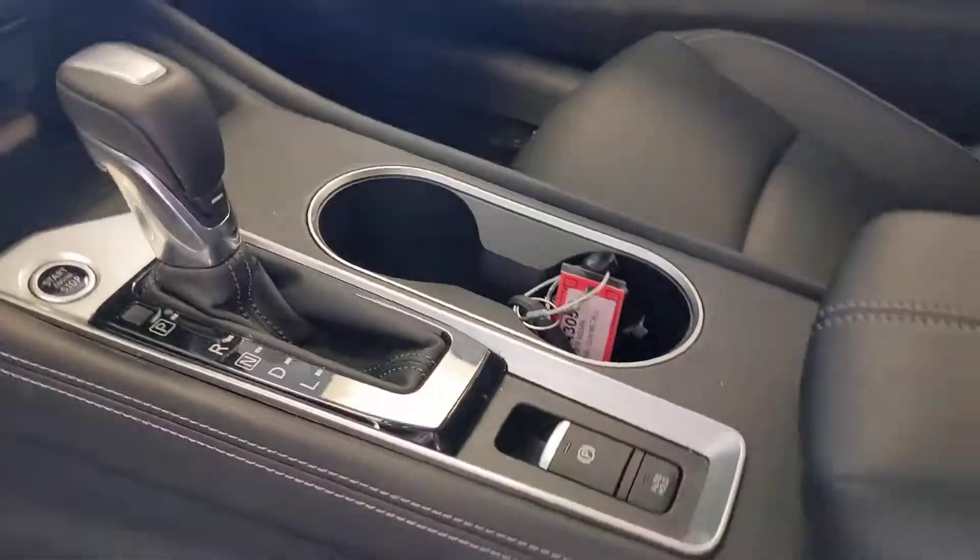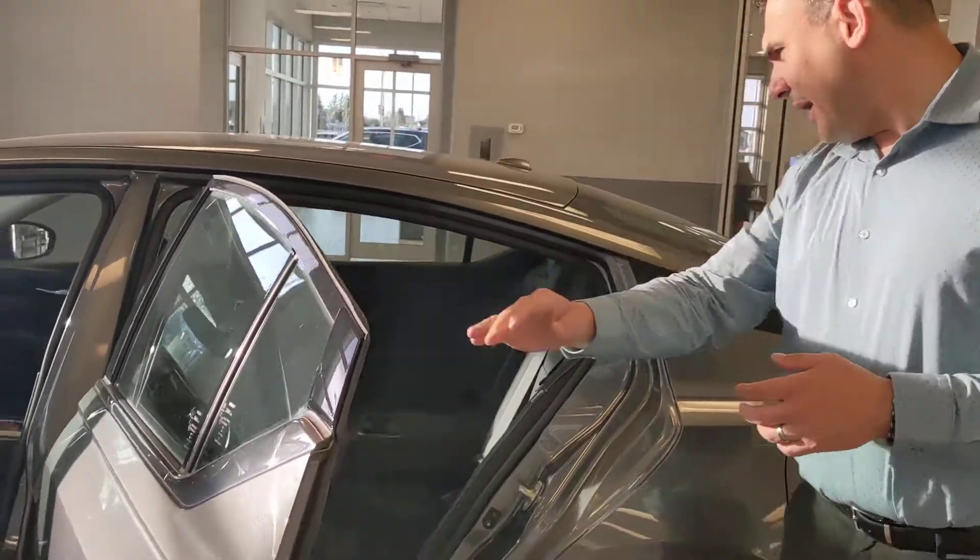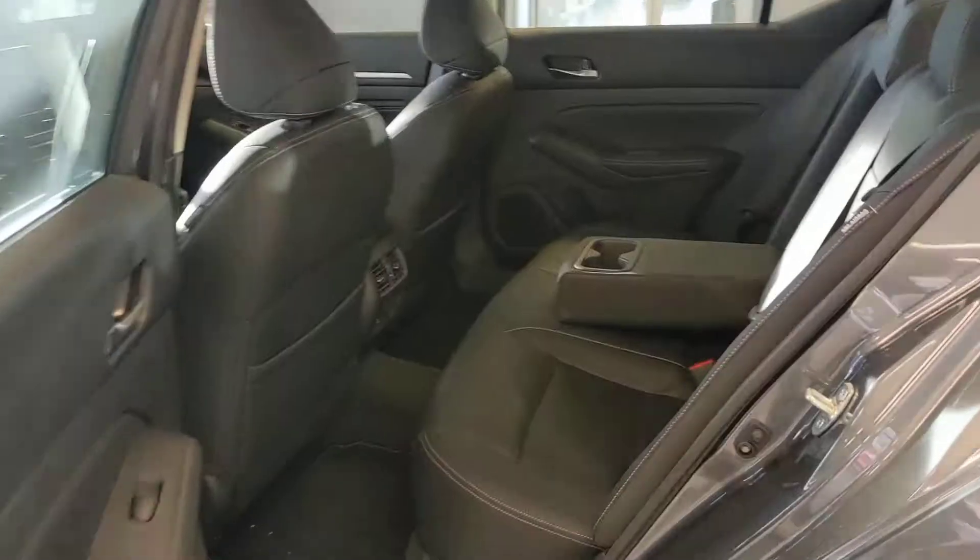That huge touchscreen not only shows your backup camera but also the Around View 360 camera, making parking nice and easy. You've also got a beautiful sunroof up top to let more light in. In the back seats there's plenty of room, nice comfy leather seating, and even a couple of USB charging points for your passengers.